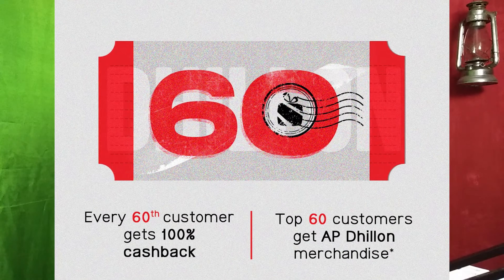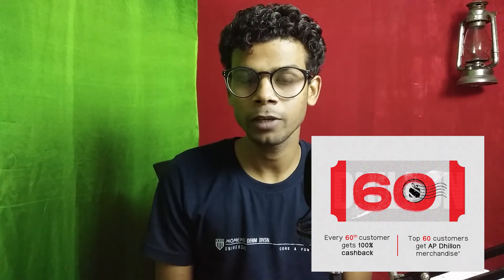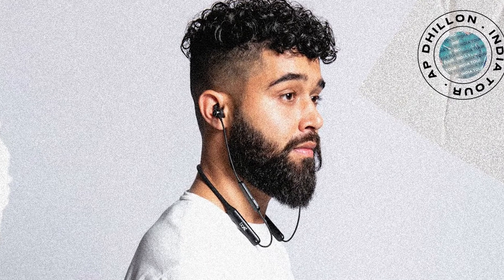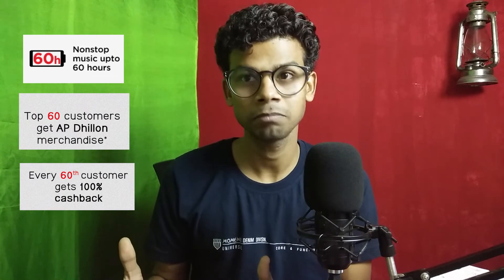There are two amazing offers in the sale. Every 60th customer will get 100% cashback, and the top 60 customers will get a special prize. It's cool.